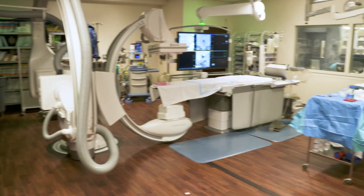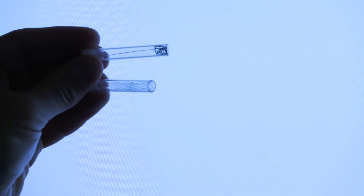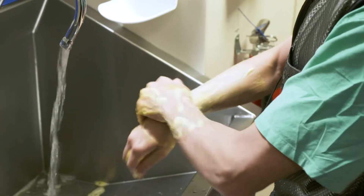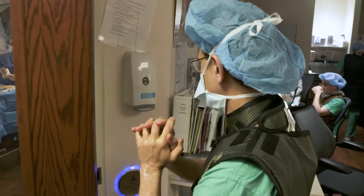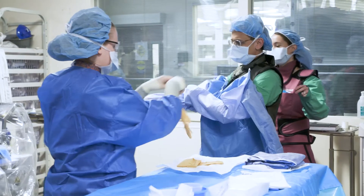This procedure will take about three to four hours and we will be using a combination of stents and coils to seal off a brain aneurysm that has grown again. Our job today is to act as brain plumbers — find where that weak spot is inside the blood vessel and seal it off from the inside.